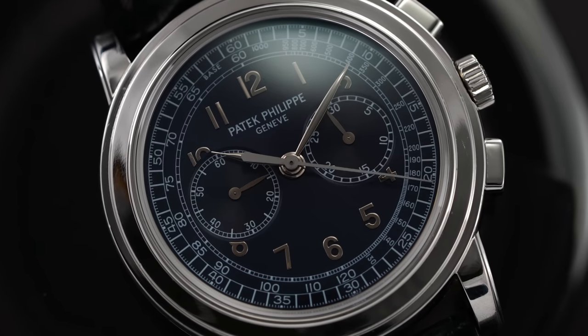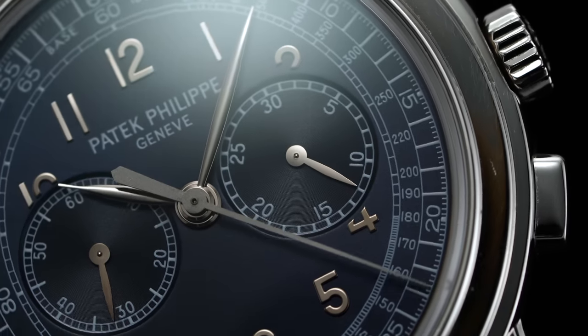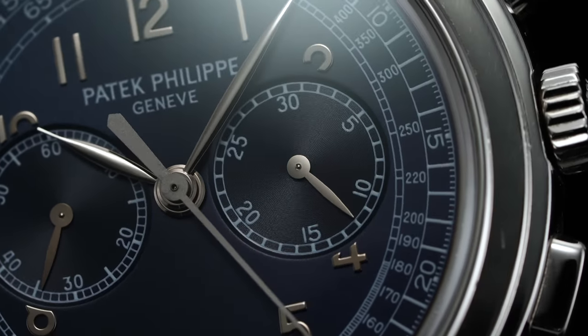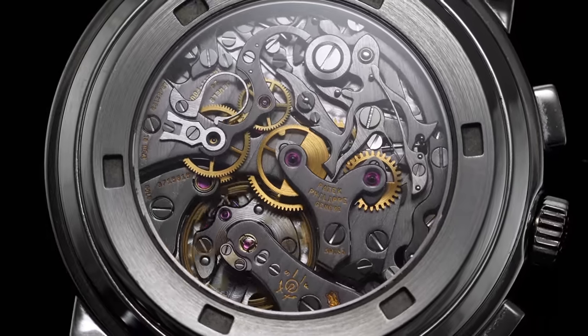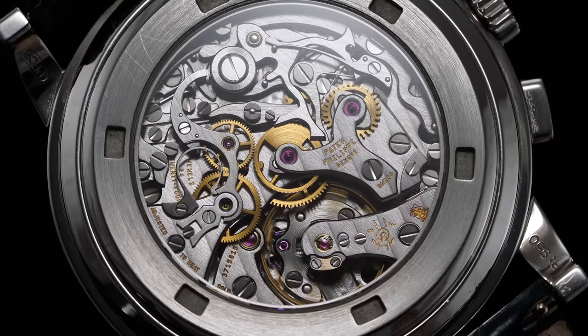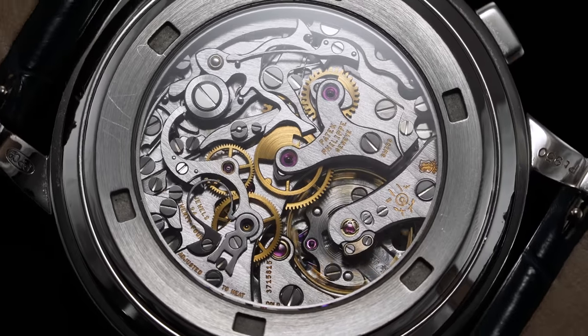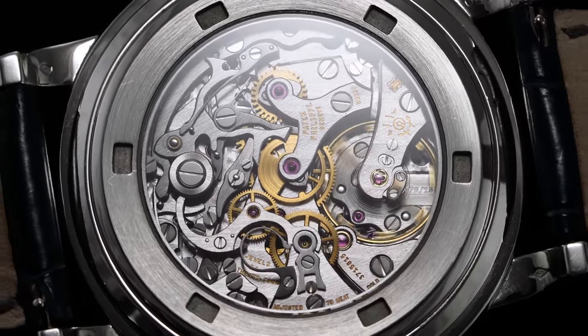Despite its complexity at the dial outskirts, the dial text, brand wordmark, and chronograph registers all have the ability to breathe quite well. The same could be said when flipping over the watch — we have a view of the CH2770 only filling up a smaller portion of the case, giving reason to why the broad outer bezel on the front side was likely constructed.